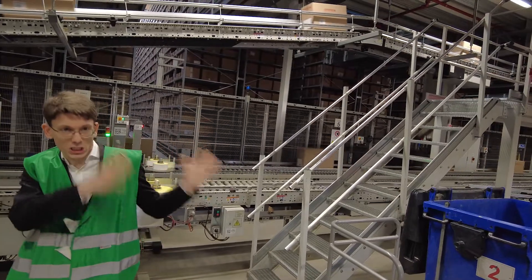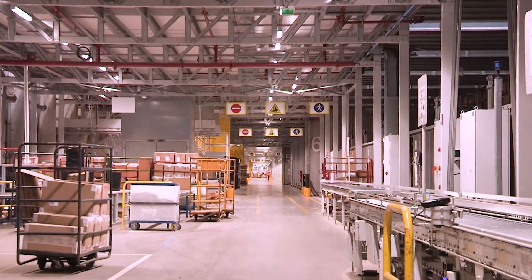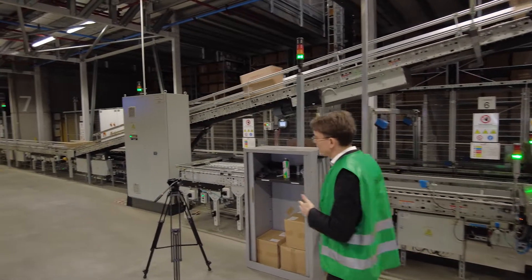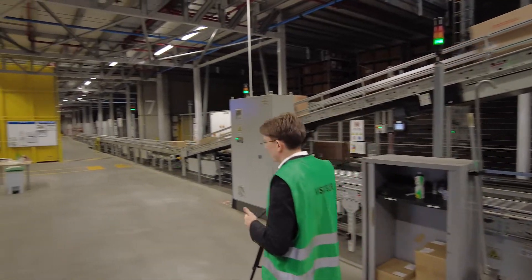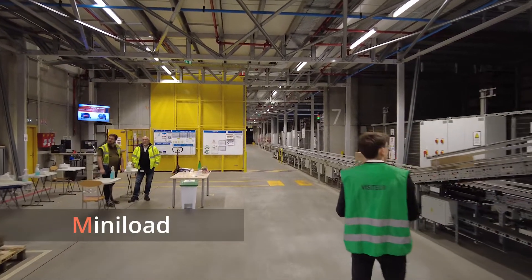From the reception area, which is just there, we are now moving into the midterm stocking area of La Redoute. The trucks arrive here, they have conveyor belts, and if we move in this direction, we can see what is called the mini-load systems.